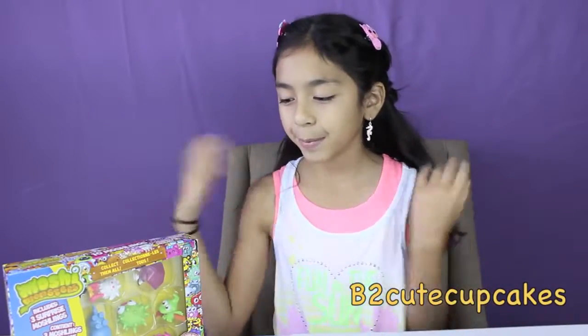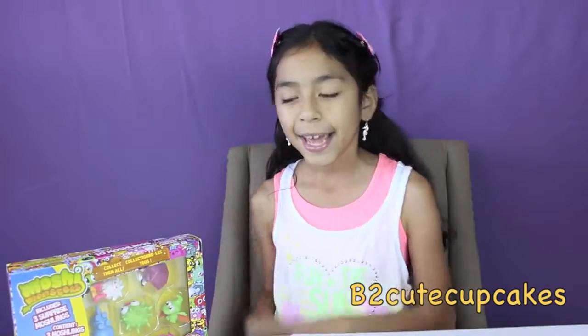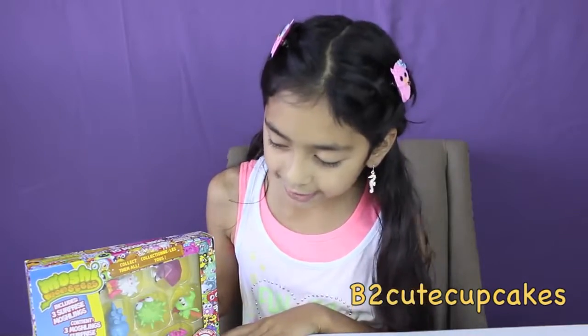Hi guys, it's Bea. Today I'm going to be reviewing this box that has 10 washlings in it, and it has three extras. I've opened a box like this before, so you can go check that out too. So yeah, let's get started.